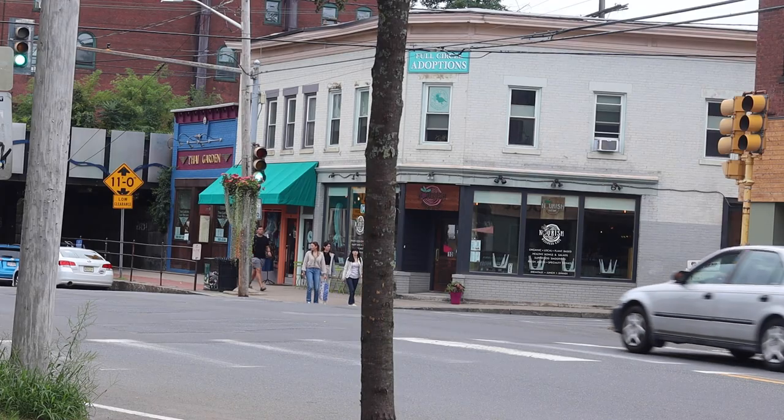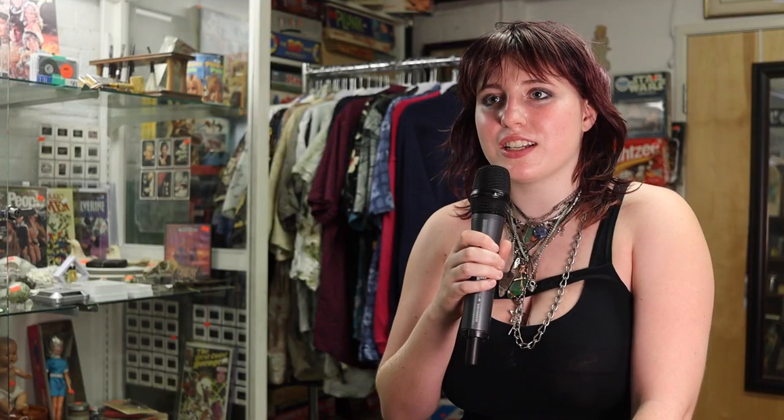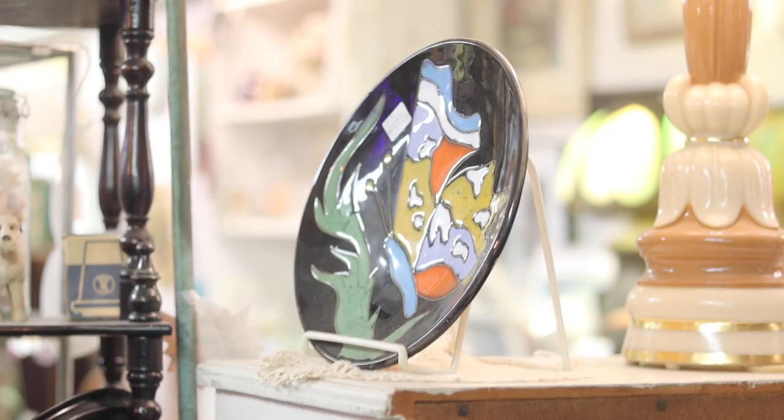I regularly shop here every time I come to Northampton, maybe like once a month. The prices are good and I think the selection is good. Besides the clothes, I like the little metal bits and they have that.